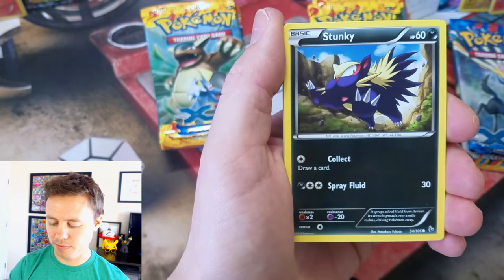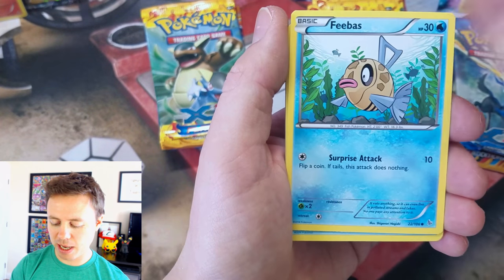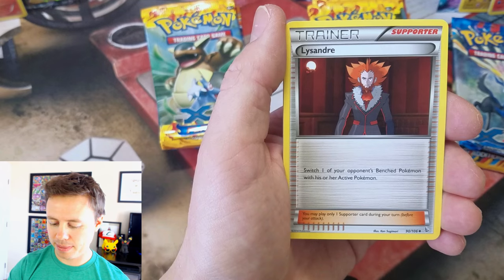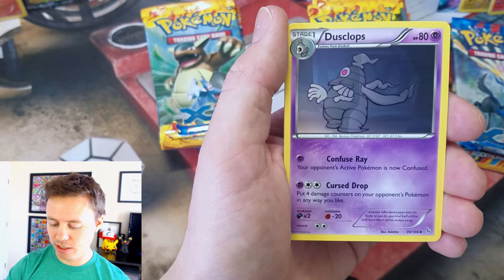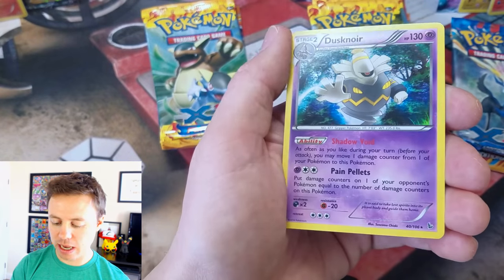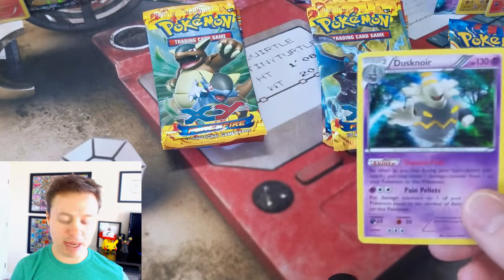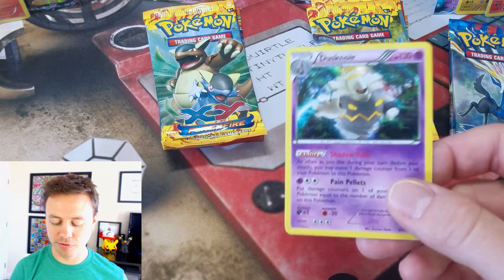Shinx, Stunky, Litleo, Geodude, Feebas, Sealeo, Lysander, Dusclops, Metapod Reverse Holo, and a Dusknoir Holo Rare. Nice! That's a pretty uncommon holo graphic — very cool.